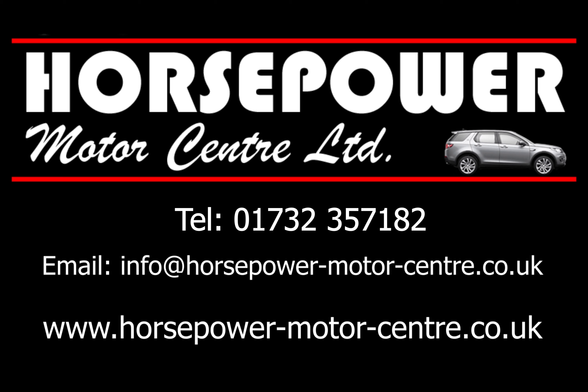All vehicle links are in the description below so you can find more details there. Until then, it's a big thank you and happy motoring from Horsepower Team.